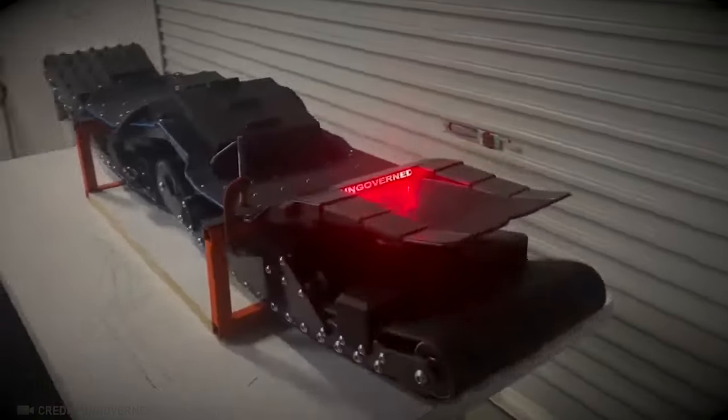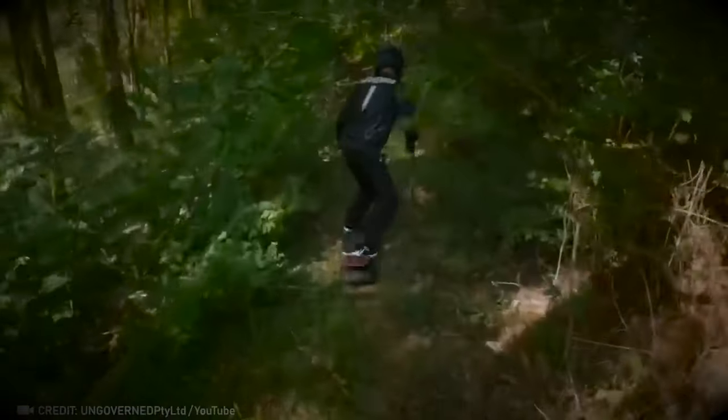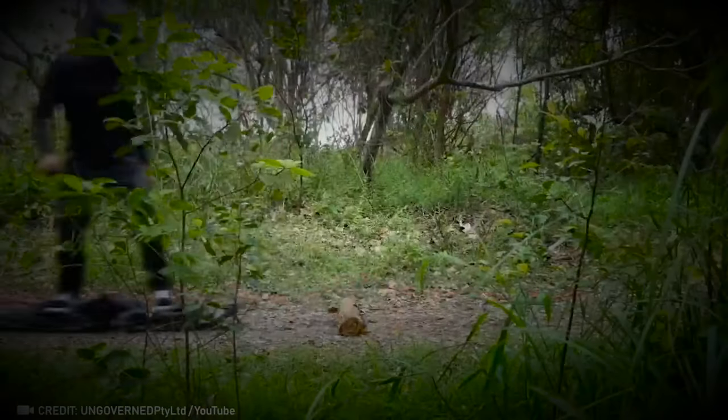Check out the world's first electric off-road skateboard. With its ability to tackle any terrain, it turns everywhere into a skate park.